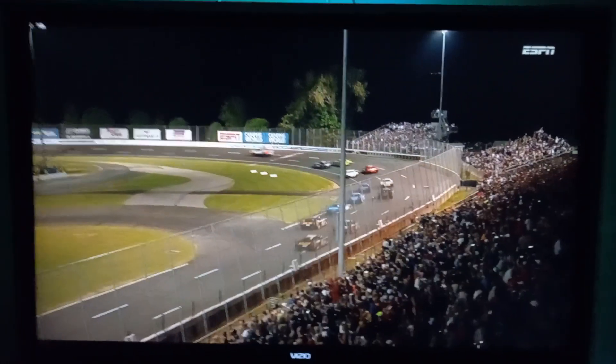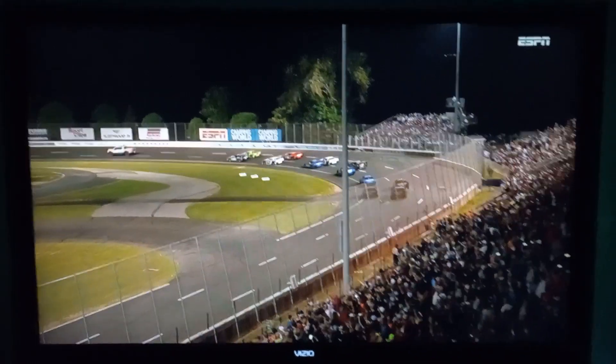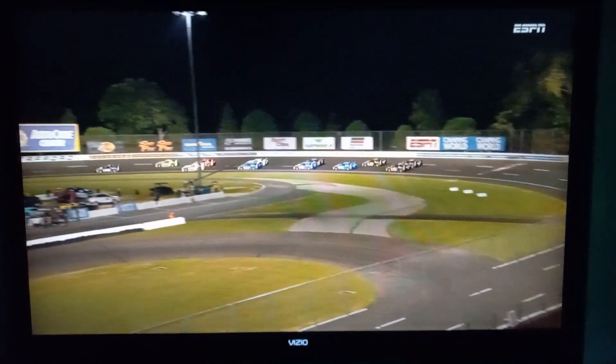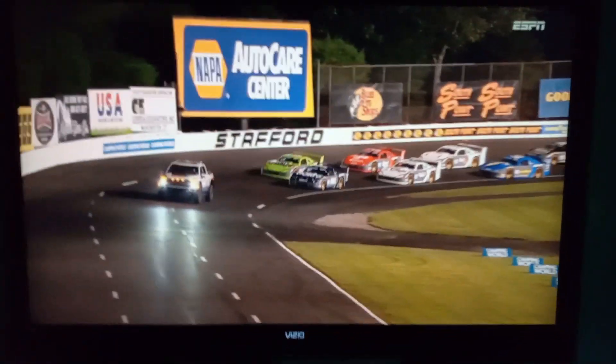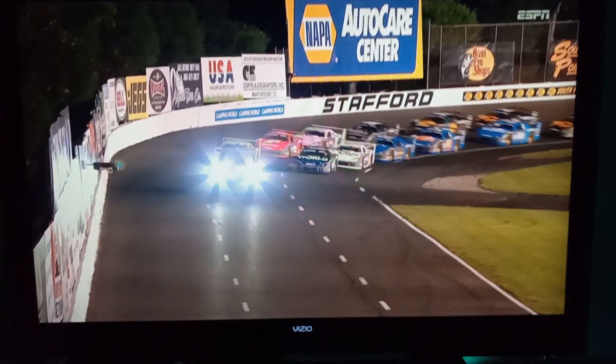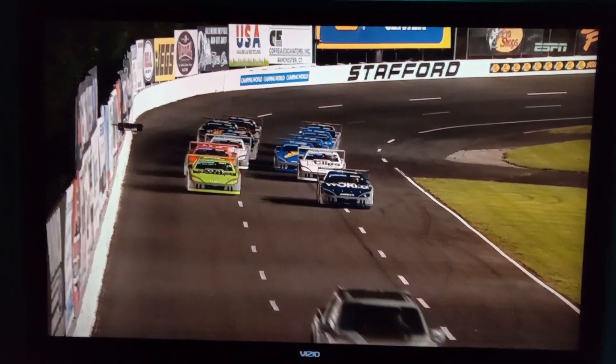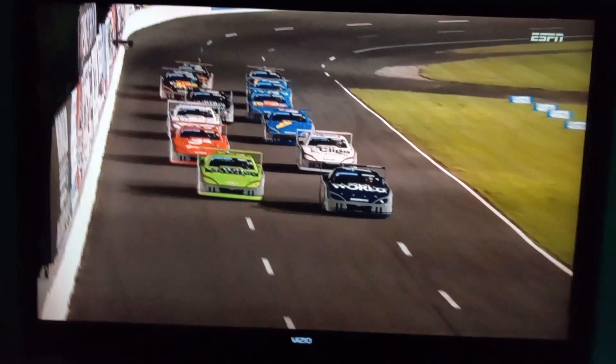How do these heat races go? You would say, you know, we want to protect my car for the feature, I want to be careful. But the starting position means so much for this race, right? There's no pit stops, there's nothing that's going to mix up the strategy of the race. So you want to get track position, and the only way you're going to do that is make your average finish of both these heat races better than everybody else.